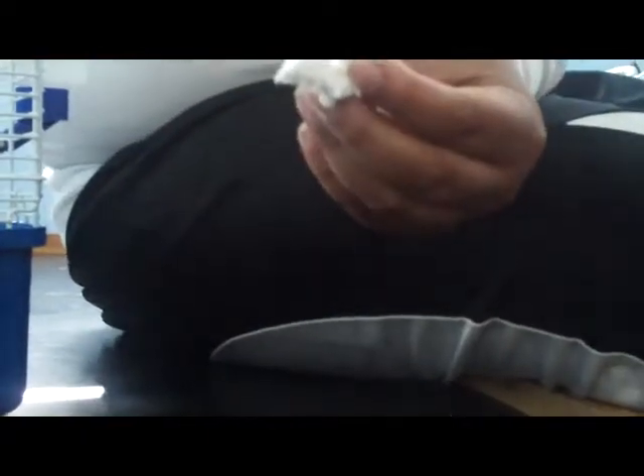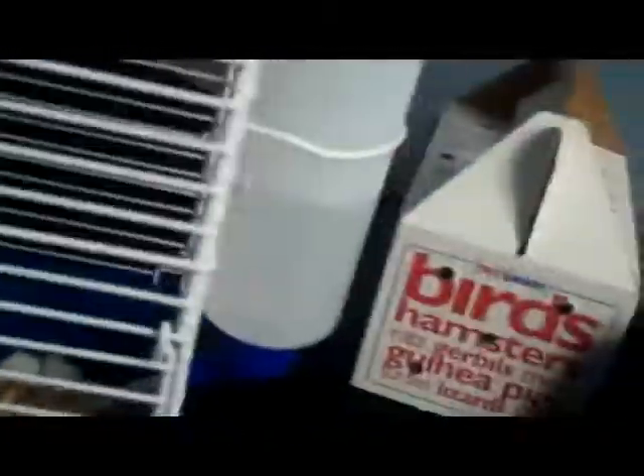I use Carefresh bedding. It's better than Aspen because Aspen is wood chips and they can choke on it and get respiratory infections and die. Carefresh bedding costs $7 for 10 liters, and different colors are an extra dollar. And this is the cage overview.